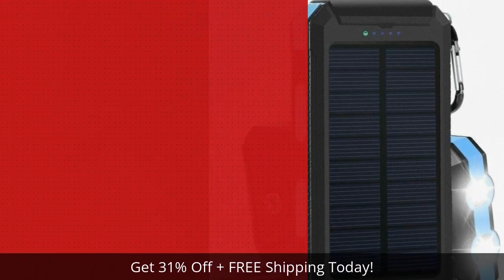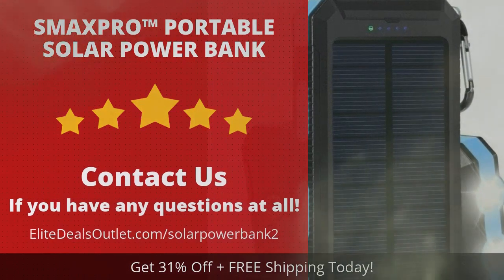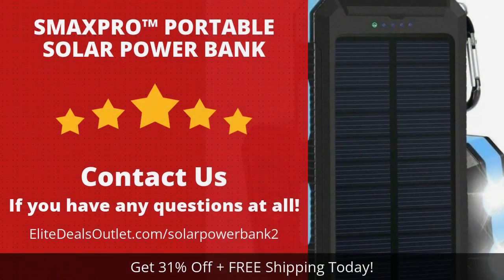Click the link in the description box below this video, or visit the URL shown on this screen. Click the link to save over 30 percent and get free shipping today.